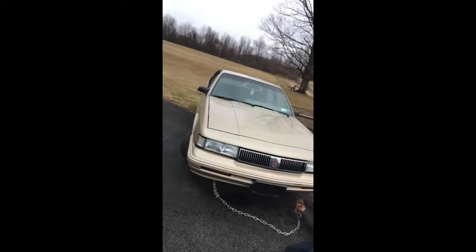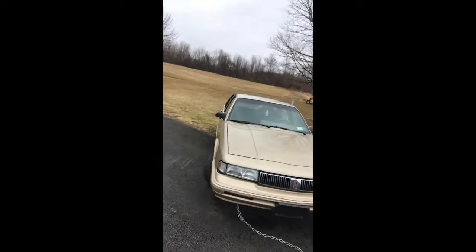Alright guys, coming at you live from upstate New York, it's almost the end of March and McDoobie made a purchase. Look, it's old trusty rusty — yeah, of course it's another Oldsmobile Cutlass. I know, I'm sorry, I'm addicted to these things. The Cutlass Sierra is one of my favorite cars. This one's gonna see the road for a little bit, at least another two winters, and then probably see the smash yard.